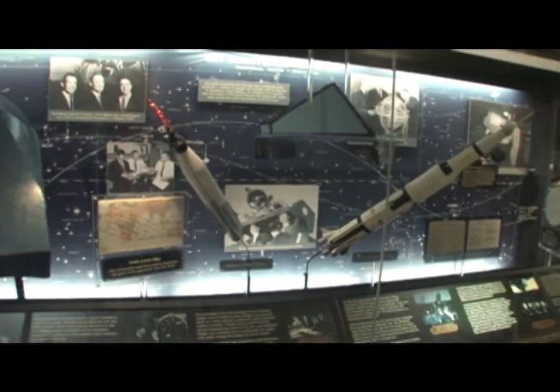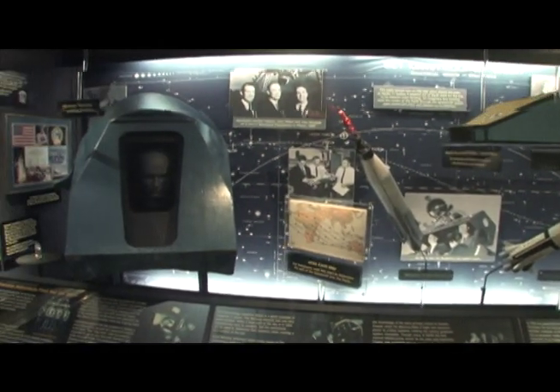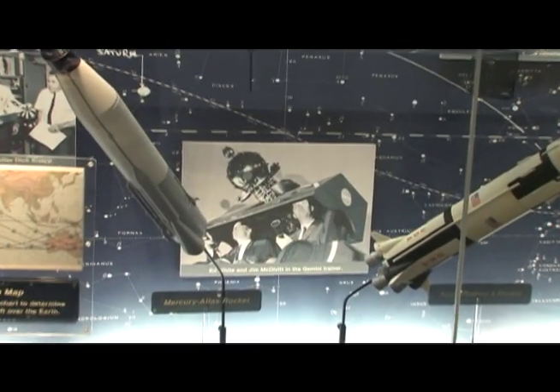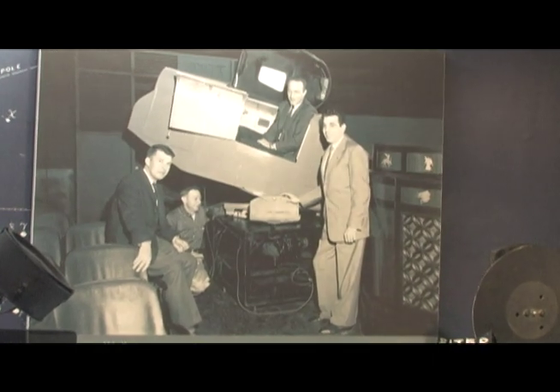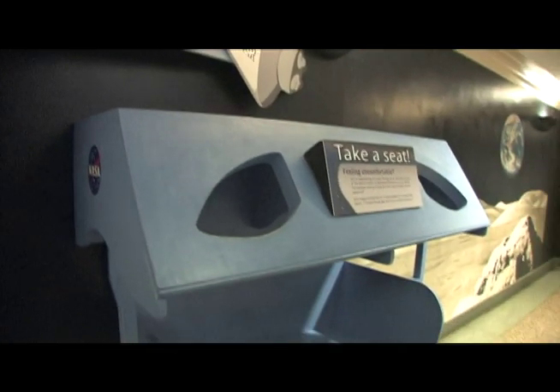Can you imagine traveling into space yourself? In Moorhead's History Hallway, you can. In the 60s and 70s, NASA sent its astronauts to Moorhead Planetarium to learn about celestial navigation. Eleven of the twelve men who walked on the moon trained at Moorhead. Today in Moorhead's History Hallway, you can climb into a replica of the training module the astronauts used.